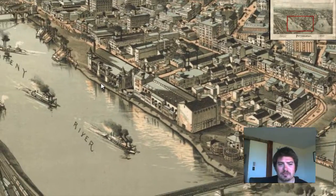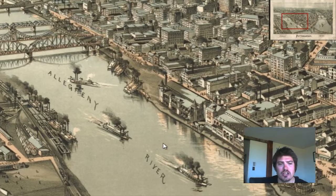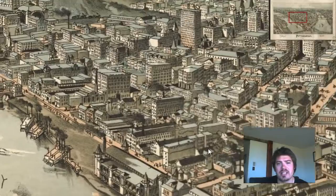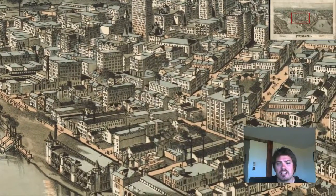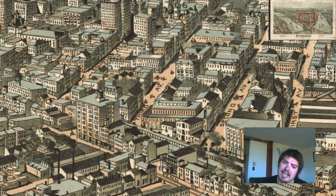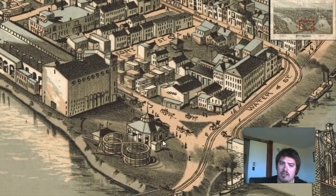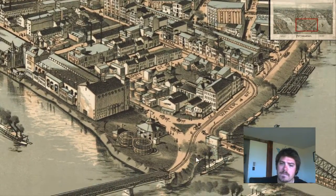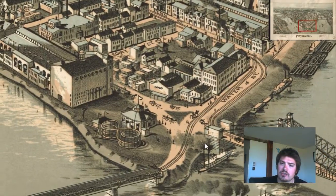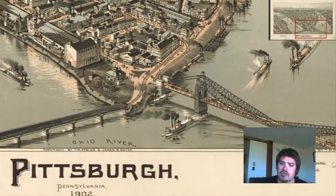We zoom in, we can see the Allegheny River right here. We have boats going down it. We zoom in, we can see the different buildings that are in downtown Pittsburgh. Here's 2nd Ave. We can see different aspects. Here's Water Street, and this looks like there's a rail car that goes over here and connected with a bridge over here.